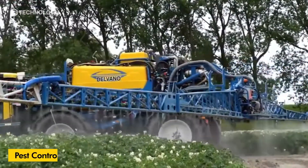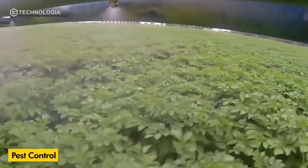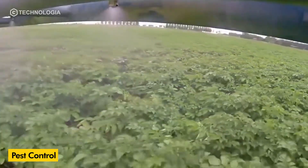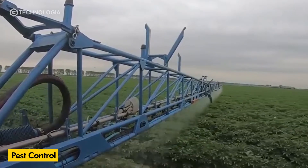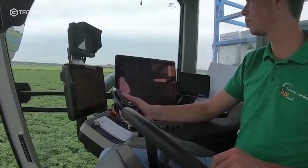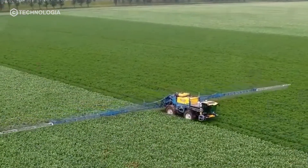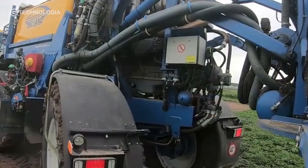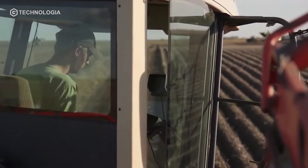For pest control, farmers usually use a fertilizer tractor that carries a reservoir and is equipped with spray pipes on the right and left of the tractor. This tractor runs through each side of the potato field, and spraying like this must be done regularly to prevent pest attacks.